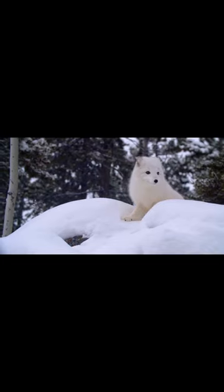They have thick, white fur that serves as insulation, keeping them warm in temperatures as low as minus 50 degrees Celsius. They're able to change the color of their fur depending on the season.